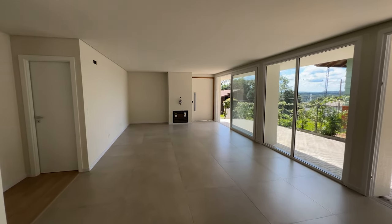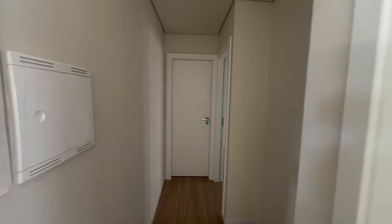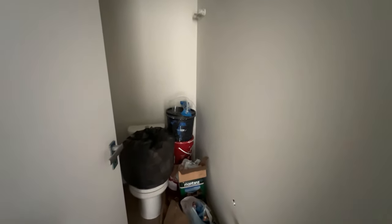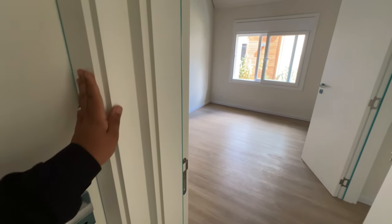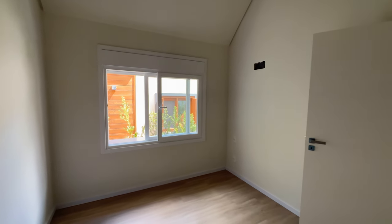Deixa eu te contar sobre os dormitórios. Aqui a gente tem a suíte principal — são 185 metros de casa sendo três dormitórios: duas demi-suítes e uma suíte. Aqui é o lavabo, e o primeiro dormitório. Todos os dormitórios têm o pé direito alto, o que deixa a casa muito mais fresquinha para o calor e muito mais aconchegante no inverno, mantendo a temperatura.